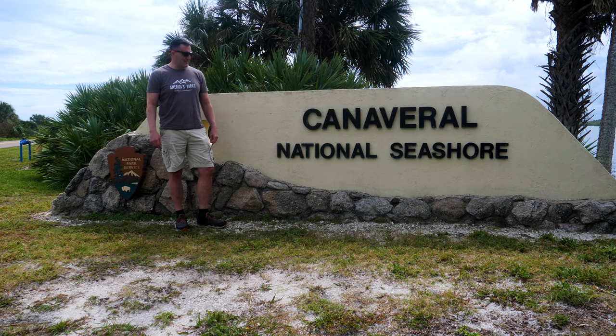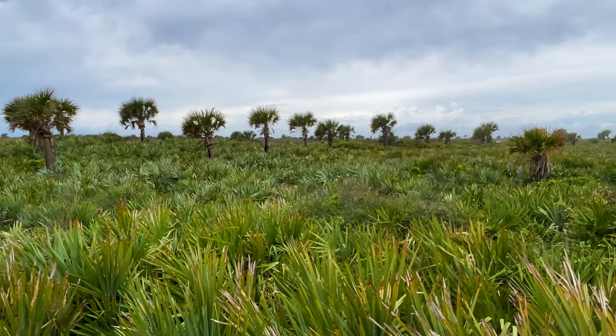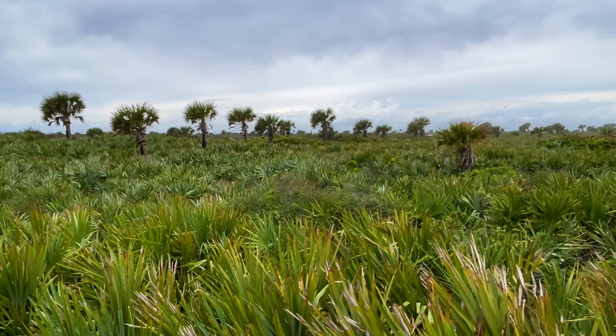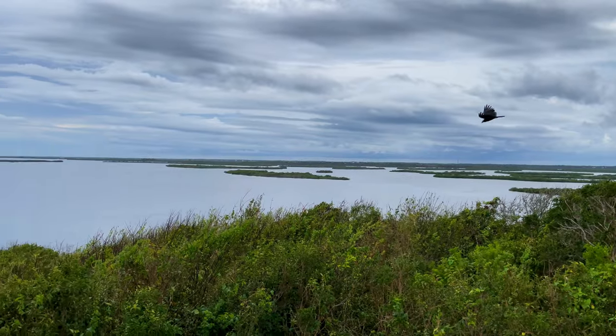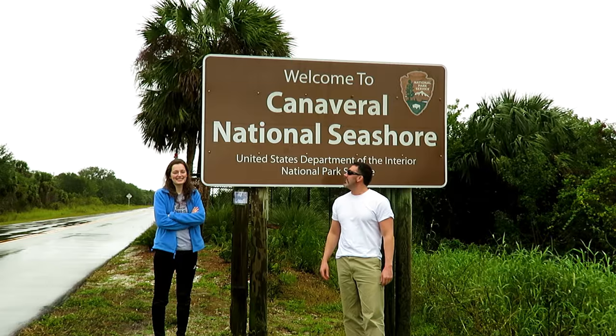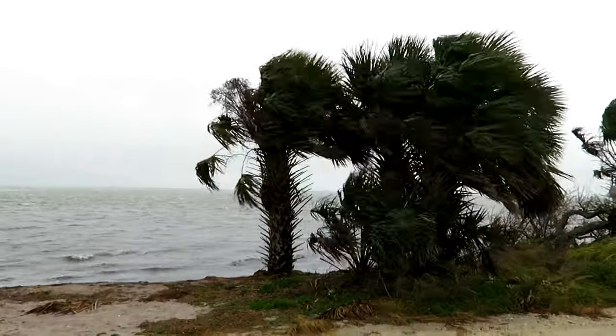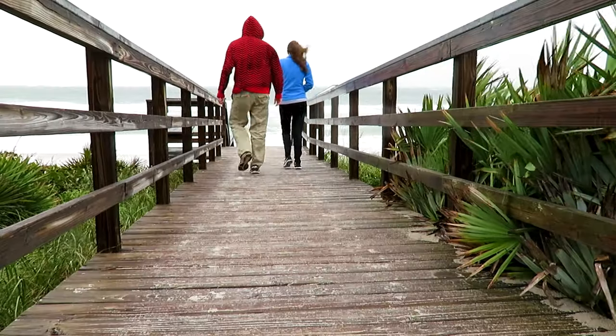Welcome to Canaveral National Seashore. At number eight is our newest national seashore, Canaveral, adopted in 1975. Access is available from the north or the south, but the roads do not connect in the middle. In 2018, we visited the southern section during a tropical storm, but enjoyed driving around and making a brief stop at the beach.